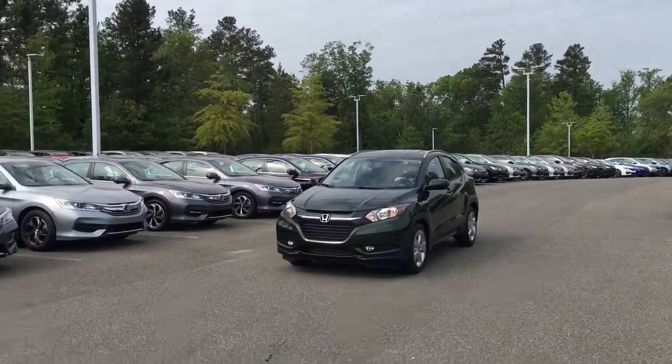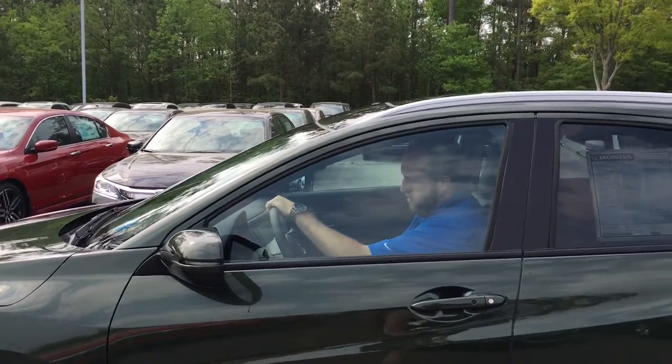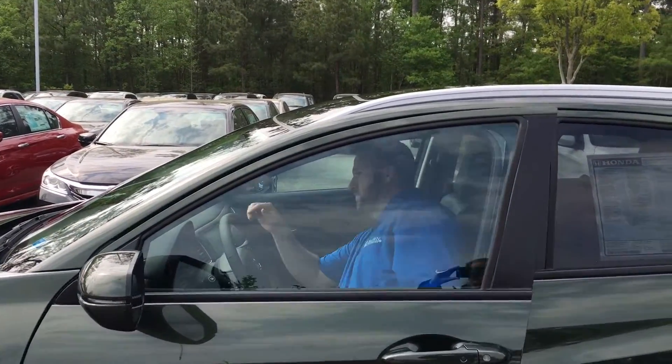You should be driving a Honda from Crown Honda in beautiful South Point.